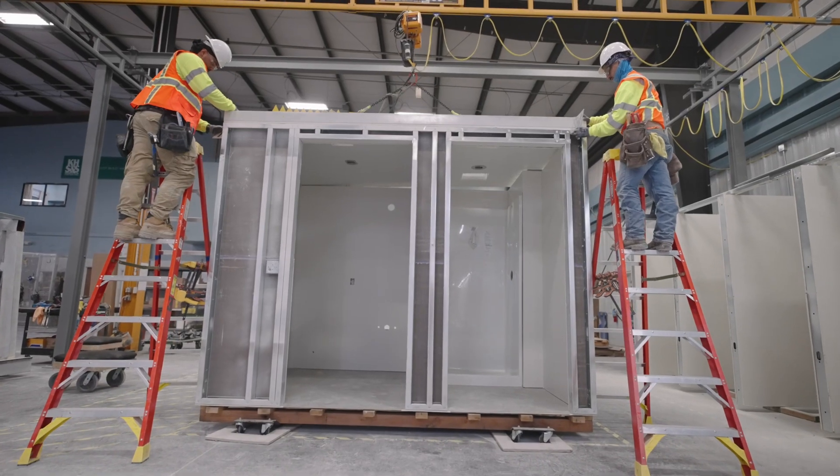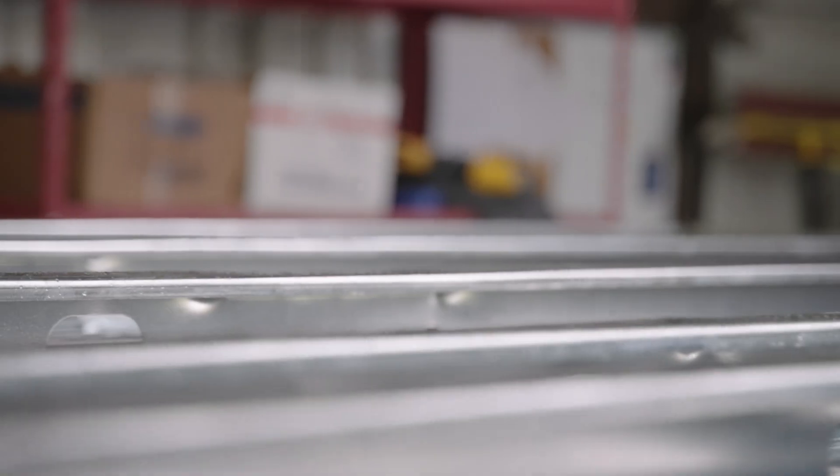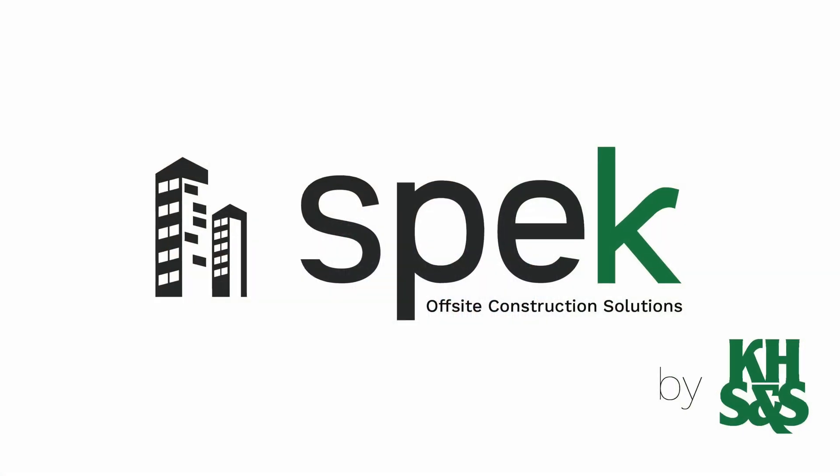I'm excited for what SPEC is bringing to KHS&S, because it's an opportunity to continue on the growth path that we've been on for 25 years — setting up a context and a culture of innovation, an integrated approach. The opportunities for modular construction are limitless out in front of us. We've already seen a number of ways we didn't expect, and we were positioned to take advantage of them. The future of SPEC and KHS&S is limitless.